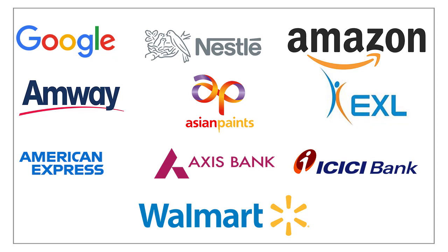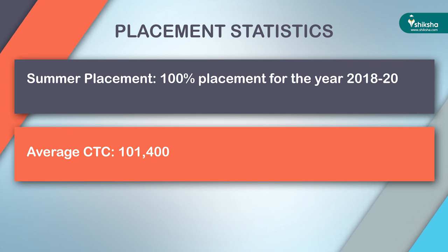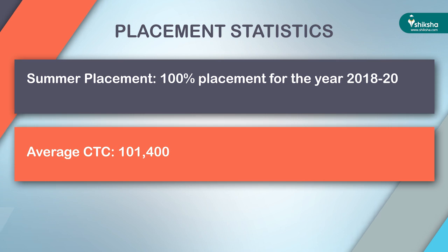There were 50 pre-placement offers made this year, out of which 48 were accepted. Top recruiters included Google, Nestlé, Amazon, BMW, Asian Paints, EXL, American Express, Axis Bank, ICICI Bank, Walmart, and many more. Summer placements were also concluded with 100% placement for 2018–20, and the average CTC was approximately 1.1 lakhs. During the summer placement, 125 recruiters confirmed participation, out of which 81 offers were made across different sectors.